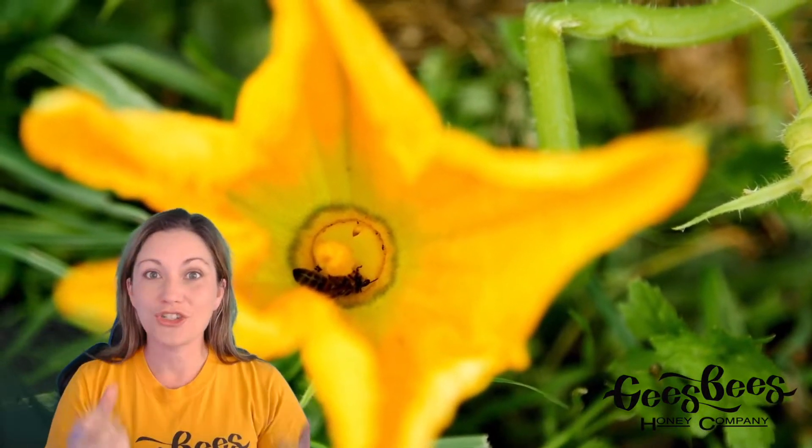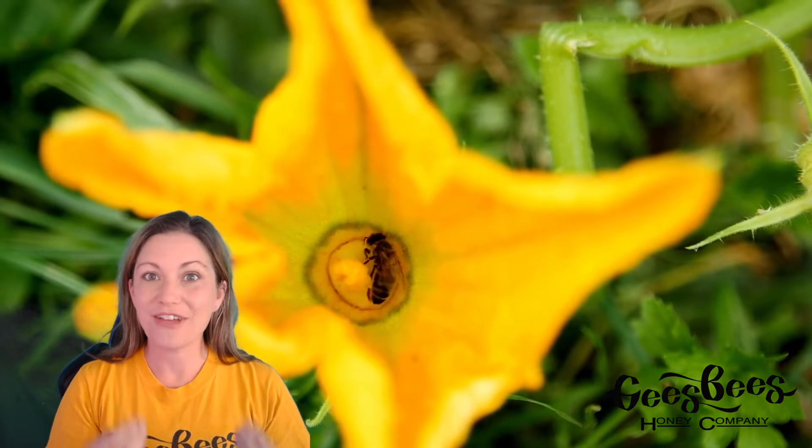The flower attracts bees by producing nectar, which is a sugar water that bees love and drink and take home to the hive to make honey.